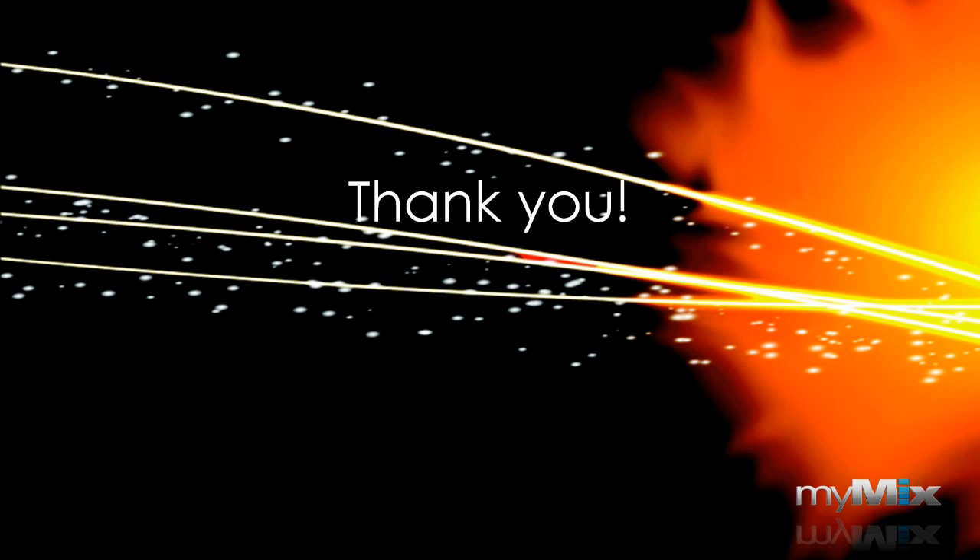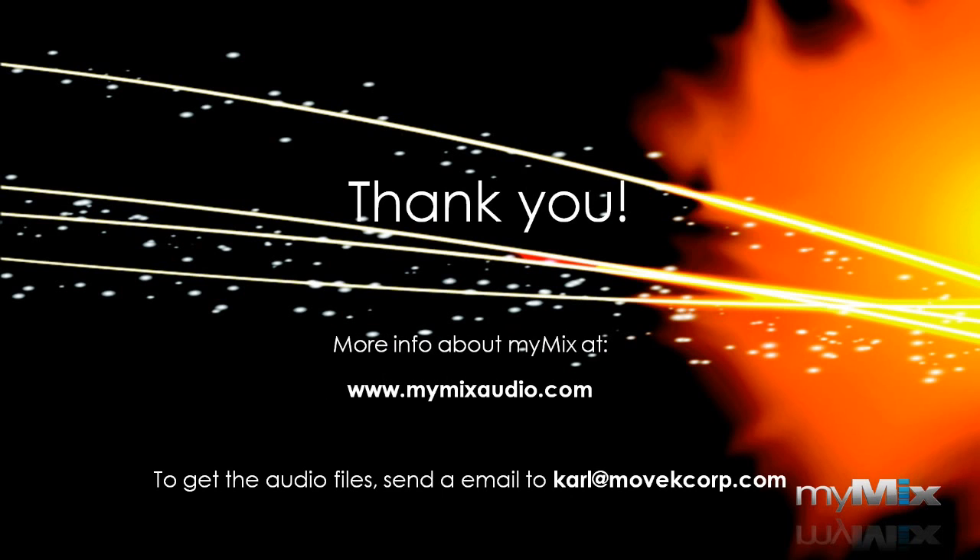Those are all the questions we had for our Q&A. I want to thank everyone who participated in this webinar. If you have any feedback or topics you'd like to see covered in future webinars, please feel free to email me at Karl — spelled with a K — at movecorp.com, that's M-O-V-E-K-C-O-R-P.com. Thanks again everyone, we'll see you later.